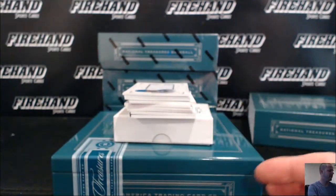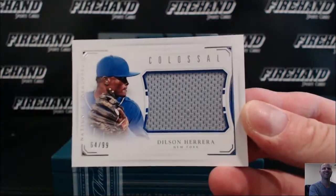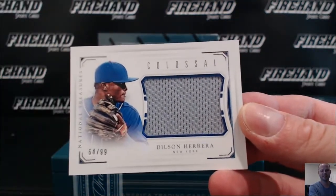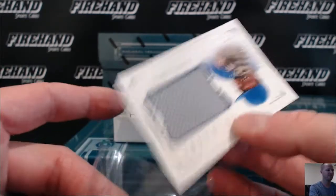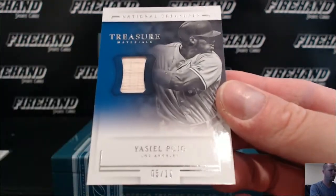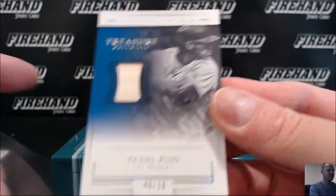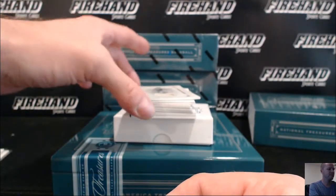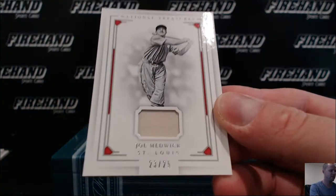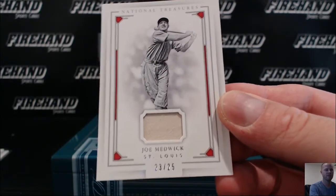Well, let's see how terrible this one's going to be. Dilson Herrera, the Mets. Yasiel Puig bat, para los Doyers, 5 out of 10 — going to Kelly B.W. Joe Medwick for the St. Louis Cardinals, jersey, 23 to 25. That's a nice one there — Rain with the Cardinals.